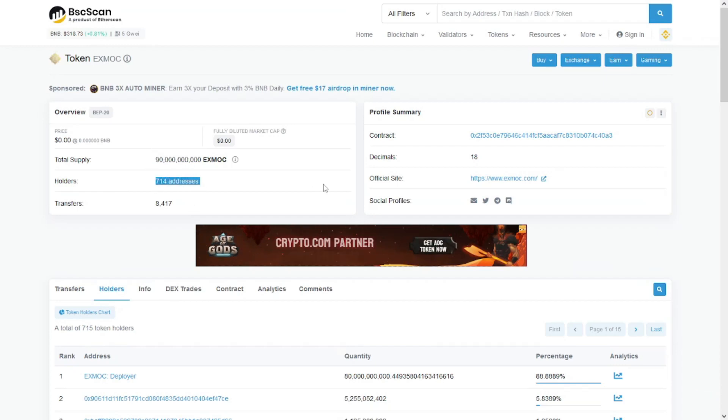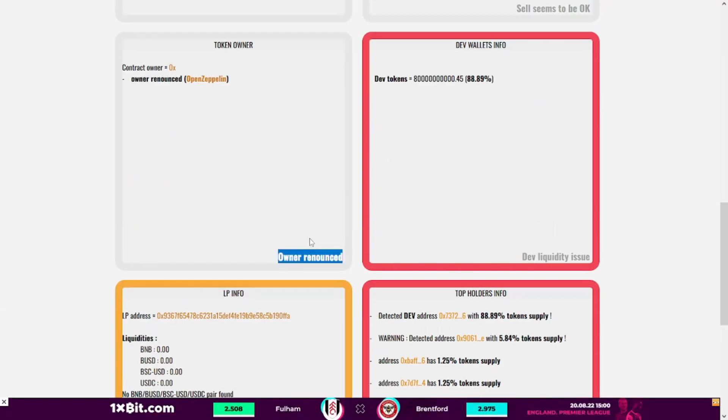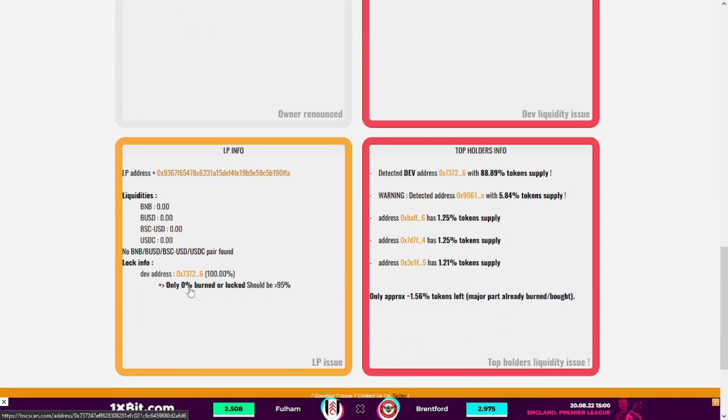So far, 71,415 addresses hold this token. For their community, the ownership is renounced, which is good. However, there is 0% burn or lock from their liquidity pool, which is absolutely not good at all.